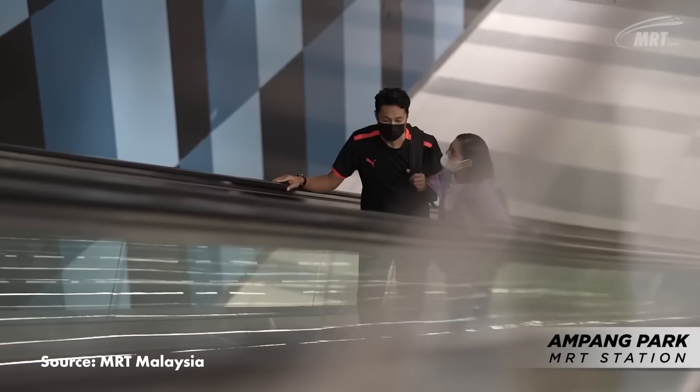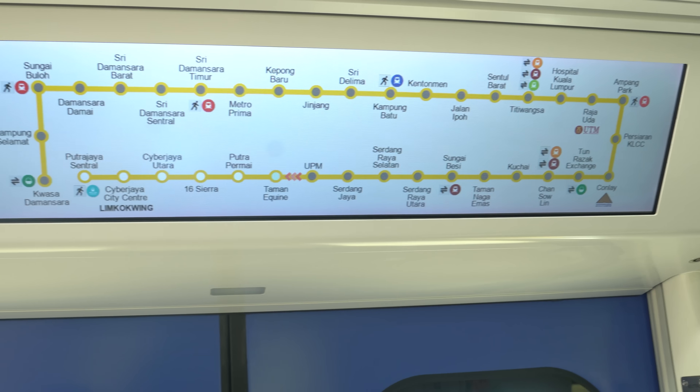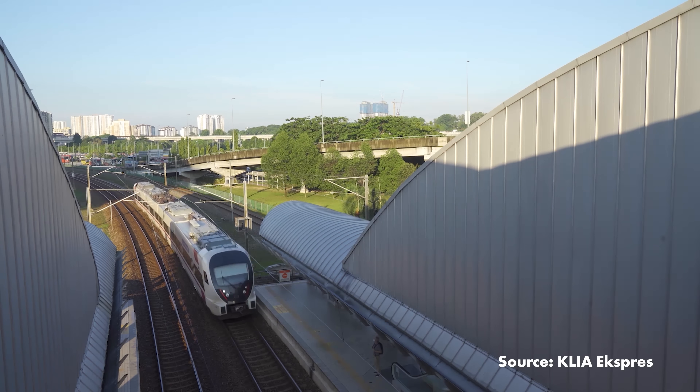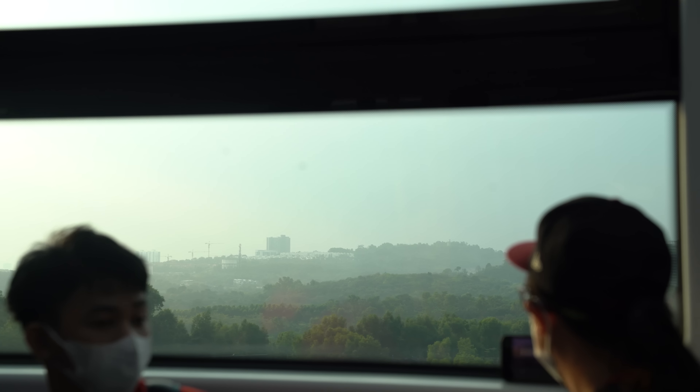But strangely, at Ampang Park you have to tap out before tapping back in at the LRT station. The one line without a connection, except at the Putrajaya terminus, is KLIA Transit — which is to be expected given that the Putrajaya line is meant to run alongside as a slower but much more frequent way to get to the administrative capital.